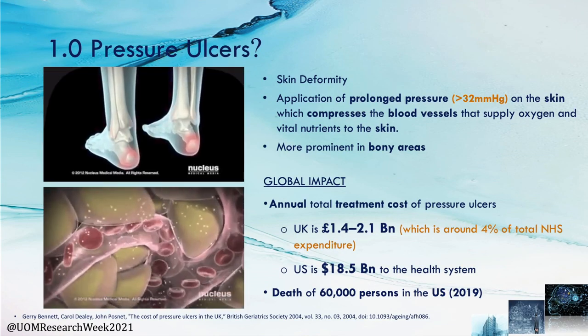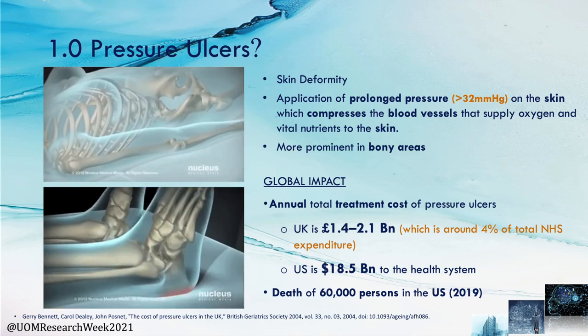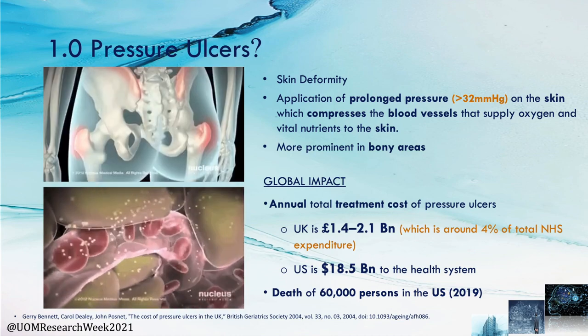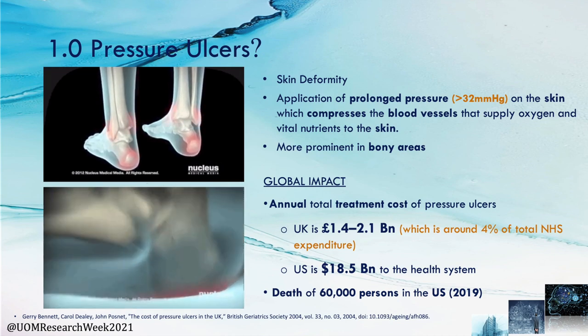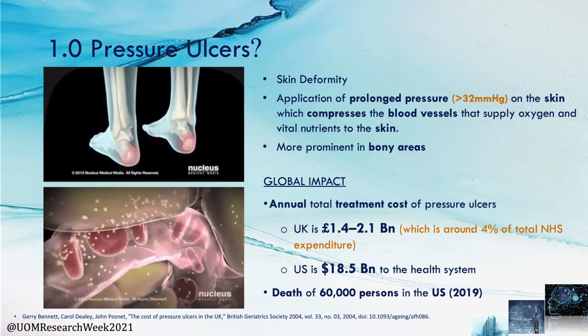What is a pressure ulcer? A pressure ulcer is a skin deformity which occurs due to the application of prolonged pressure on the skin, which compresses the blood vessels that supply oxygen and vital nutrients to the skin. This is more prominent in bony areas such as heels, sacrum, elbows and spine.